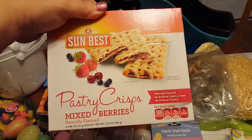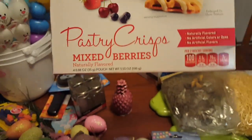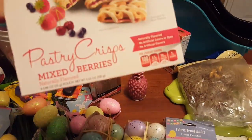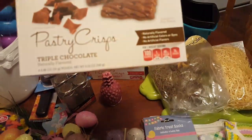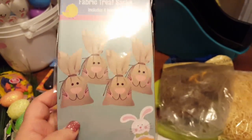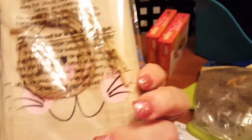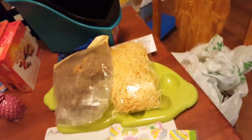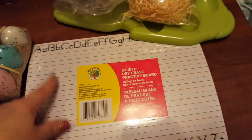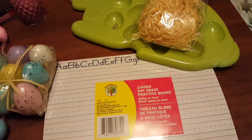I found these little pastry crisps — mixed berry and triple chocolate, with four pouches each at around 100 calories. We'll see if the boys like those. Then these little candy bags are so stinking cute — similar to last year's but a bit smaller. I picked up some fun spring and Easter-themed napkins for lunch boxes. I'm also working with Liam on his alphabet and writing, and let me tell you, he hates to write.